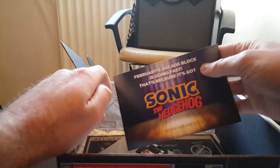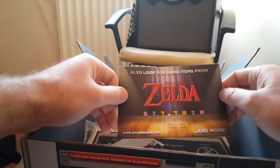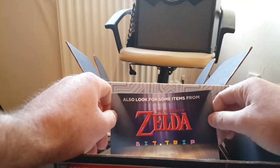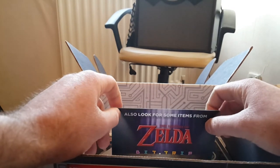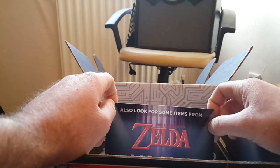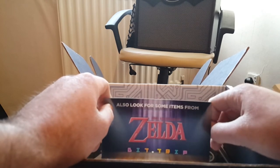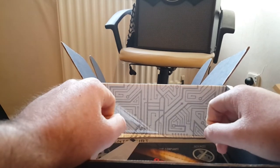Next month's box is apparently going fast, because it's got Sonic the Hedgehog, and also items from Legend of Zelda and BitTrip. I said if this month's box sucked I was going to unsubscribe. But this has completely blown me away. Anyone that knows me knows I am a huge Legend of Zelda fan, so if it's a figure or a t-shirt I will be absolutely over the moon. I guess we'll find out next month because I'm not going to be unsubscribing — this box has been absolutely fantastic.